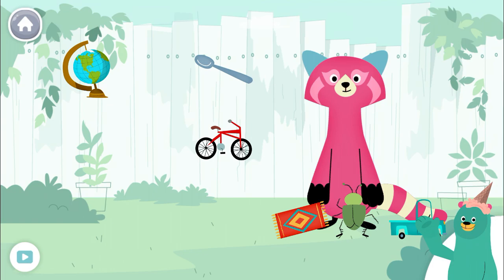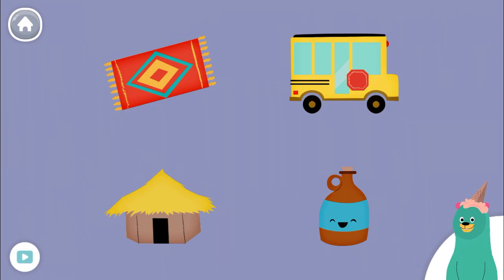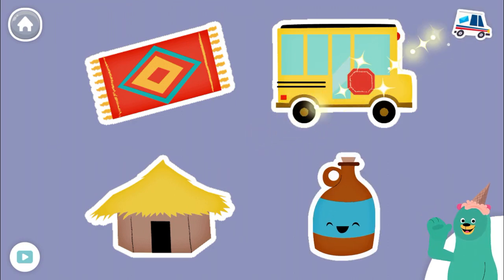You found the things with the 'uh' sound in the middle. All of these things have the 'uh' sound in the middle. Tap them all and listen to the 'uh' sound. Jug. Good job!